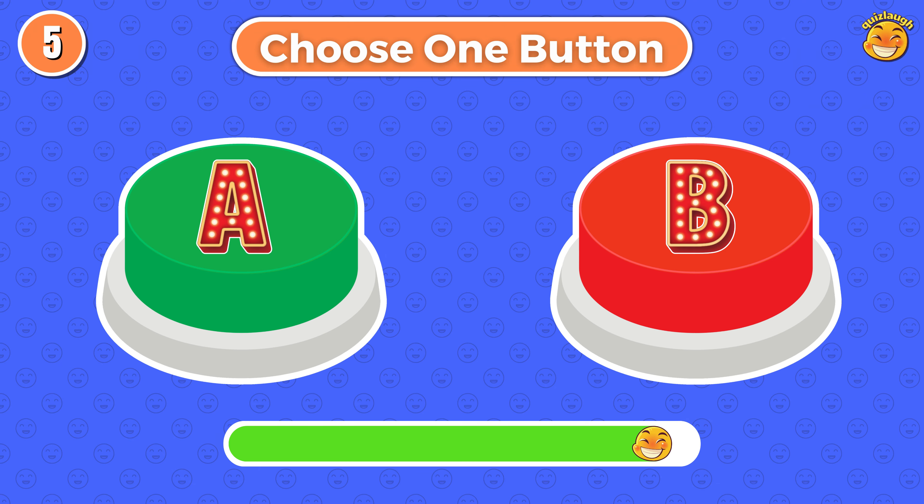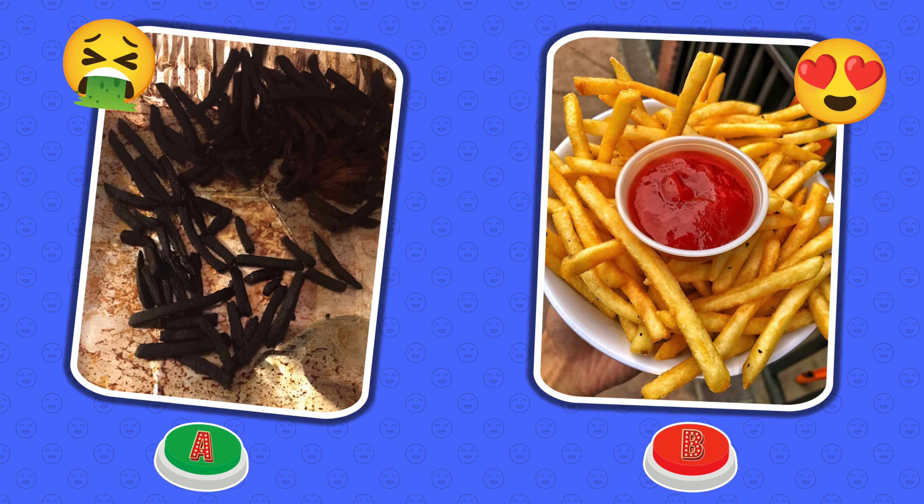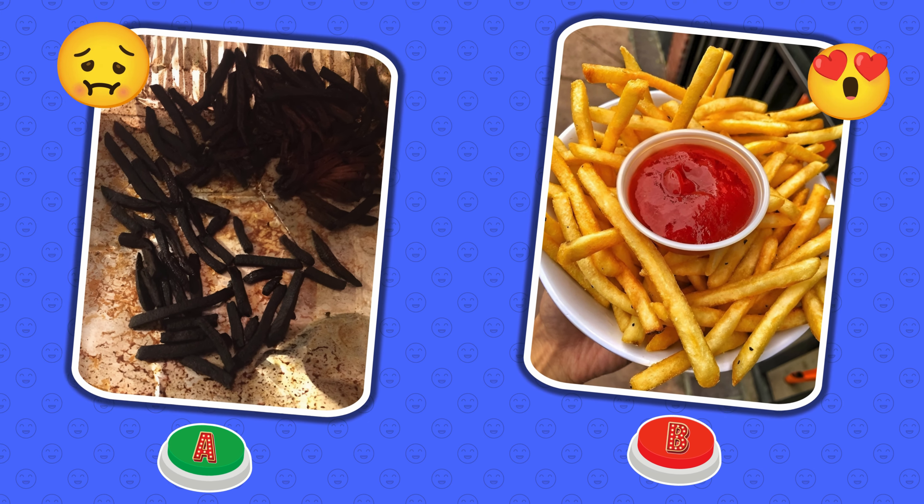Choose one button. Round 5. I chose button A — that's bad food. And you?